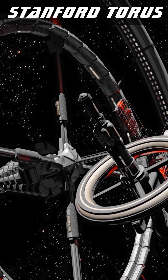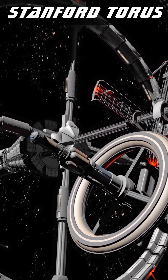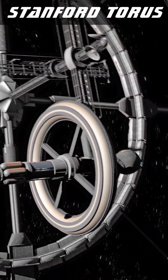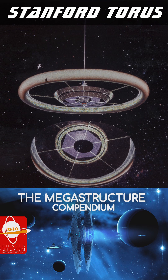A docking module at the center includes secondary mirrors to direct sunlight from the primary mirror to the habitat, as well as a space for ships to dock and unload, or be repaired or built. For more examples of space habitats, see the Megastructural Compendium.